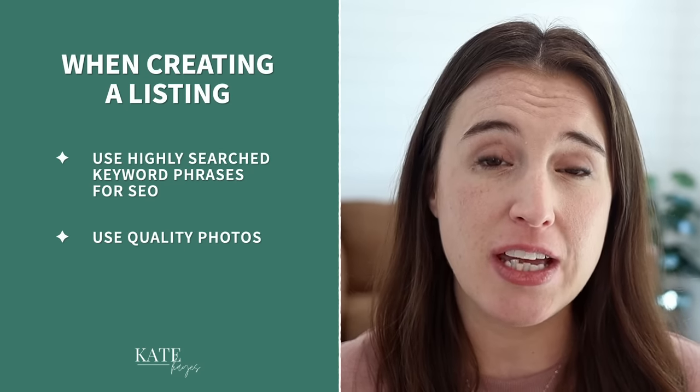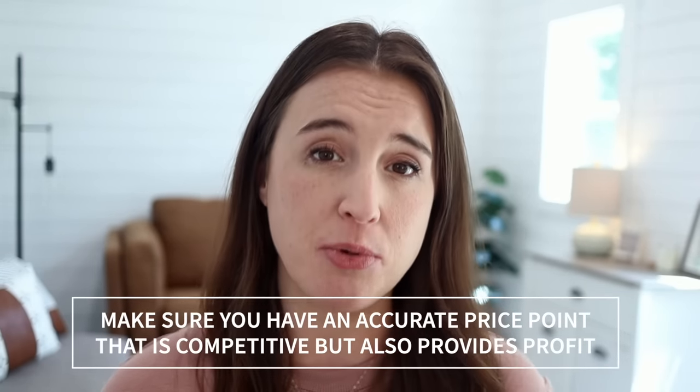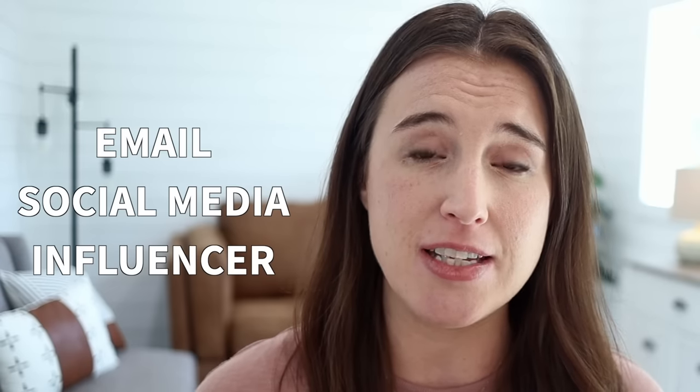The third thing to pay attention to on your listing is your price point. Your pricing can really make or break the success of a listing, so make sure you have an accurate, competitive price point that also provides you some profit. Once your listings are up and you're ready for your big launch, you have to dive into marketing — you can't just throw listings up on Etsy and expect sales to come. My top three favorites for Etsy sellers are email marketing, social media marketing, and influencer marketing. I dive deep into these in other videos on my Etsy playlist if you want a deeper dive.